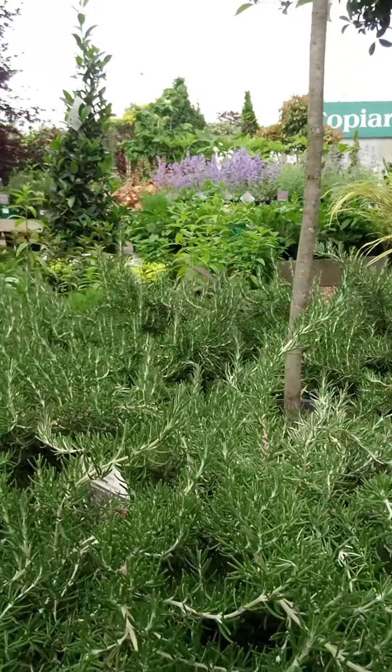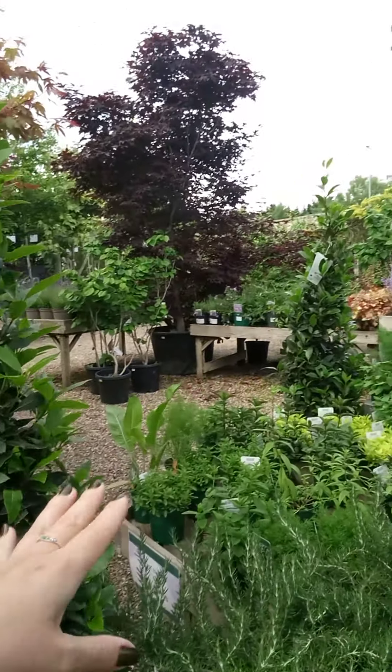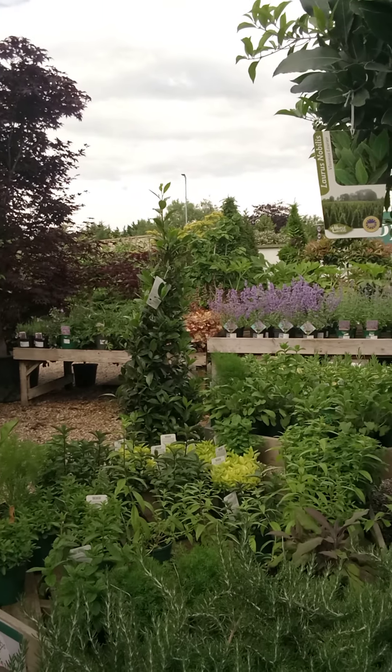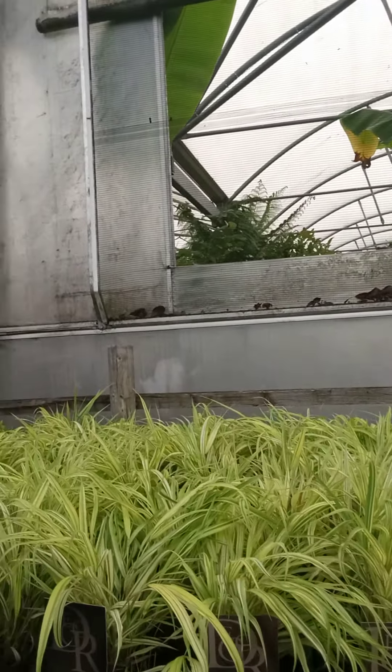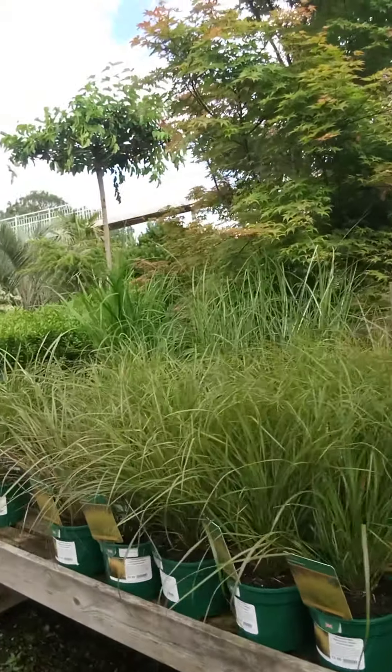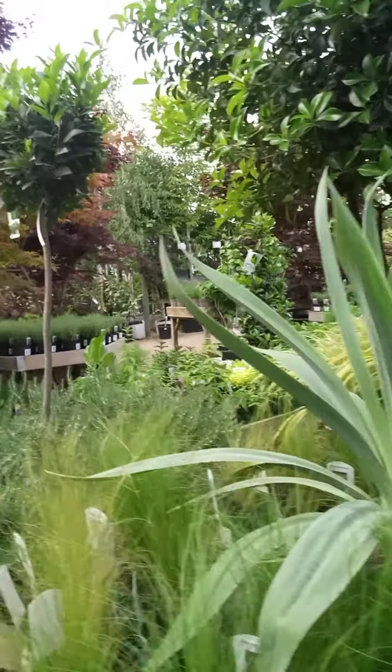If you have lavender, you can pair it with so many things. Obviously, rosemary works very well — this is a particularly lovely scented rosemary called Roman Beauty. We've got a small selection of our 14cm herbs left in stock. But another thing, particularly for that cottage garden feel, is grasses — things like the hakonechloa here, stipas, anemantheles, all sorts. They all go really well together and give you a lovely summery feeling.